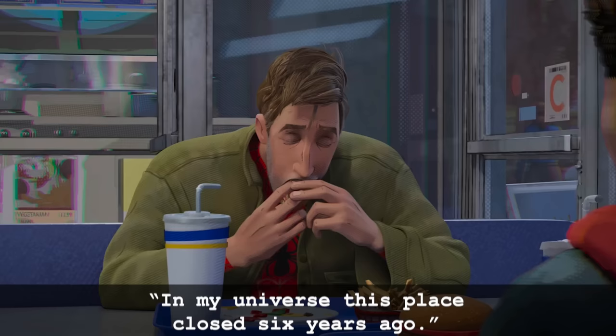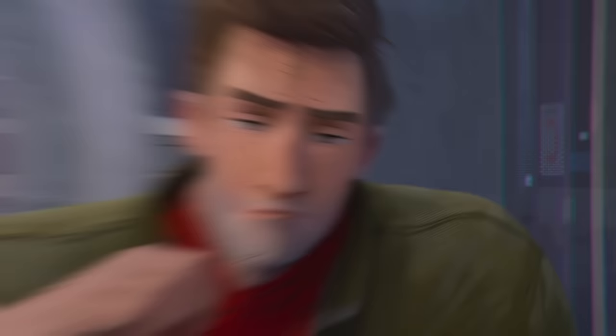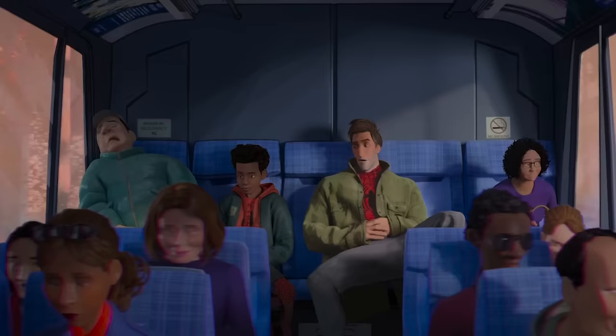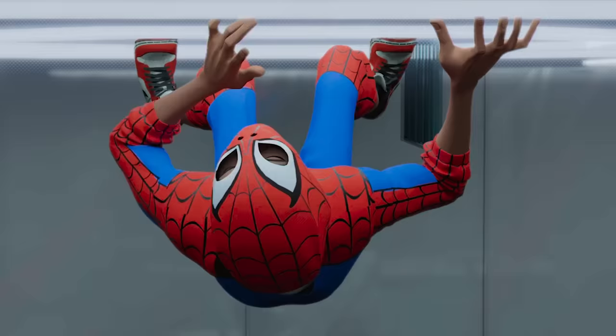When Peter bites into the burger, he squirts grease on the camera — another example of the animators using the savoring of taste to make us feel like home. Peter says, 'In my universe, this place closed six years ago.' Peter was glitching in the previous scene, so this little taste of home, this comfort food, calmed his nerves and saved him here. And yes, I do love the C grade on the door. Now on the bus ride to Alchemax in Hudson Valley, the max occupancy is 42 — another nod to Miles' number.